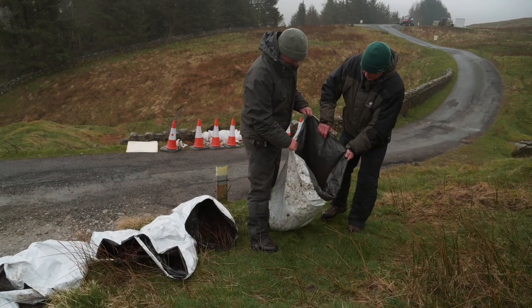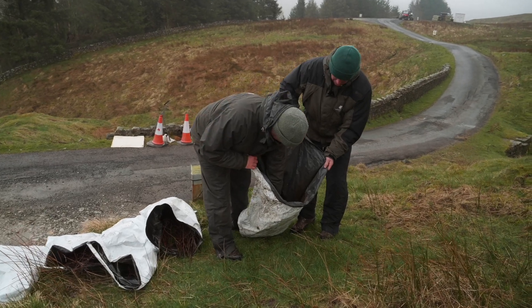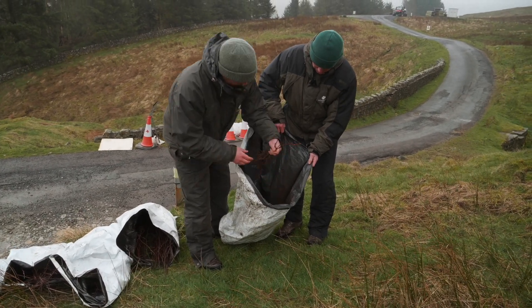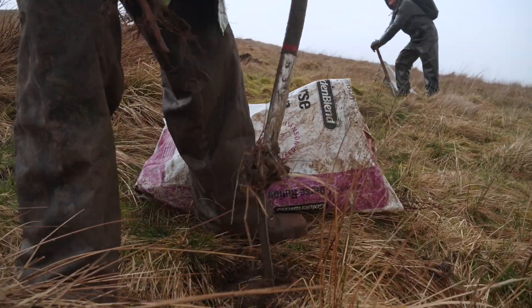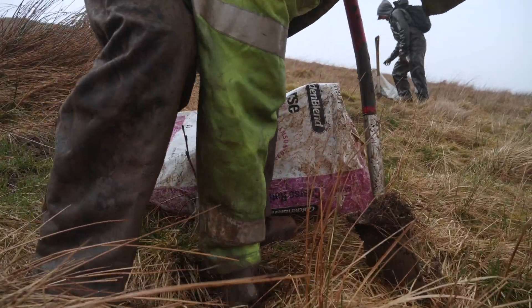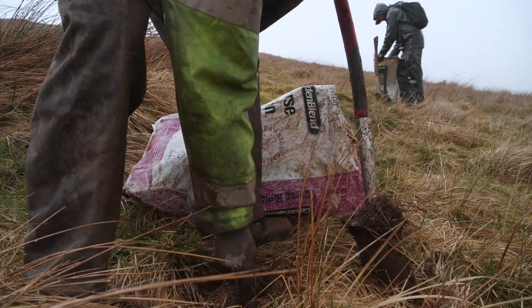So what deliveries have we had this week? 21,000 trees last week. A mixture of species — we've got some alder, we've got some aspen, we've got some thorn in there, Scottish thorn, bit of oak.